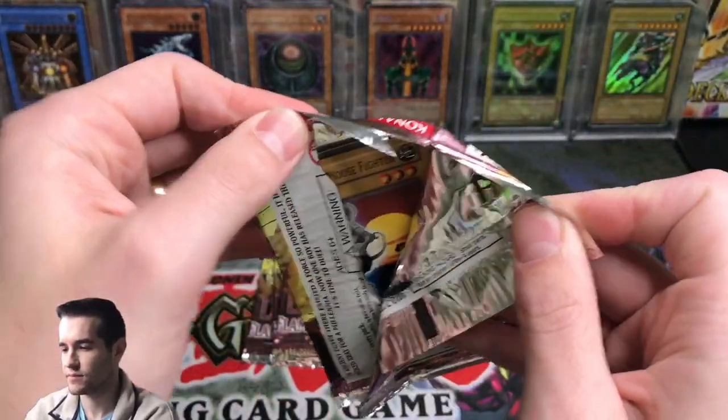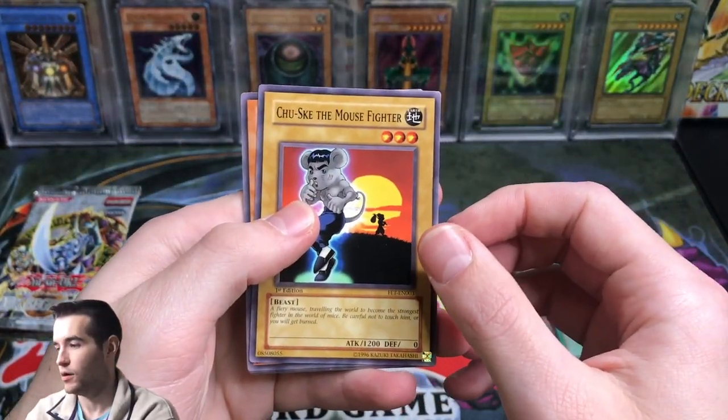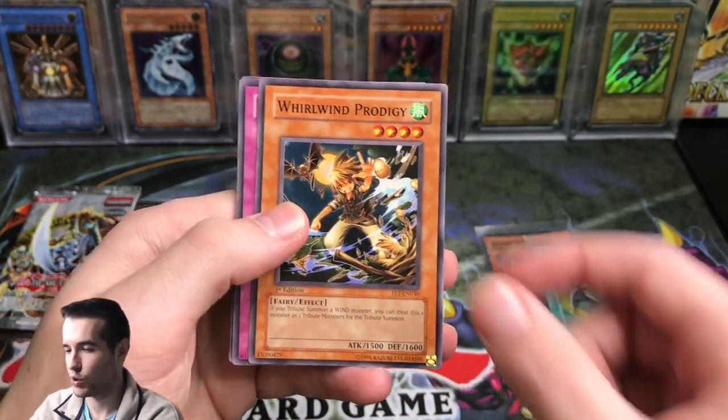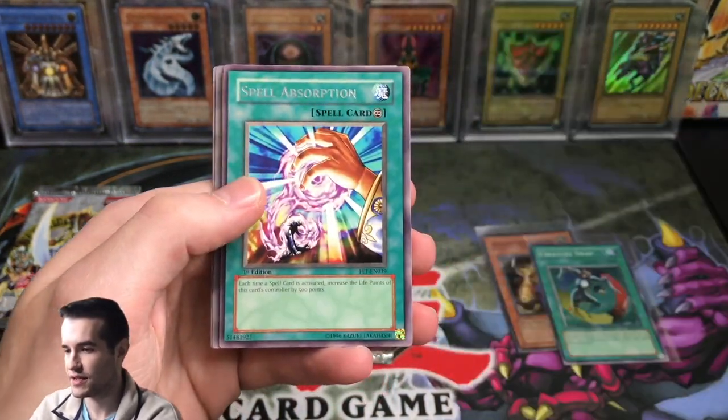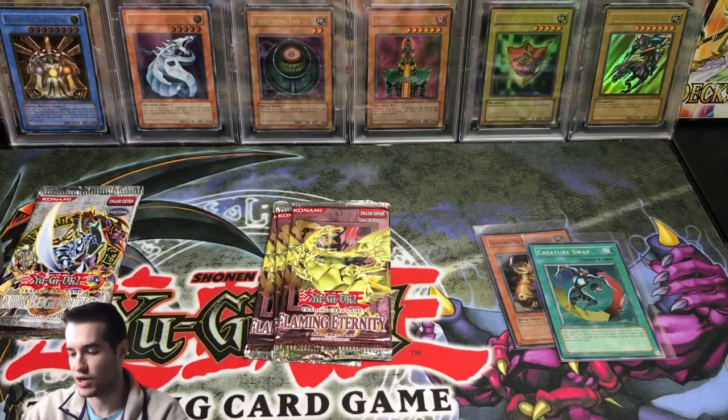Let's finish up these packs. Chusuke the Mass Fighter. Flame Ruler. World Wind Prodigy. Element Burst. Spell Absorption. Golem Sentry. Element Doom. The Big March of Animals and Kangaroo Champ.